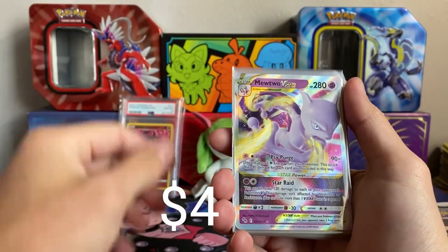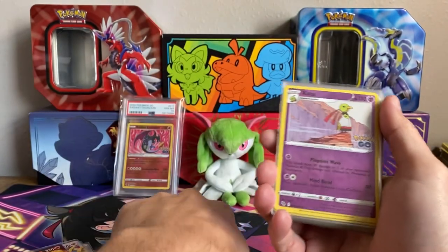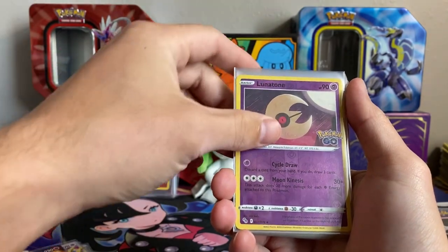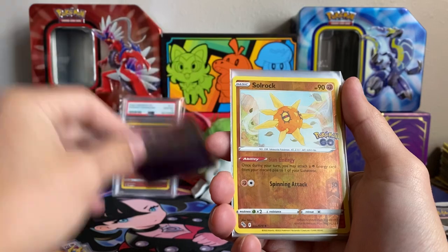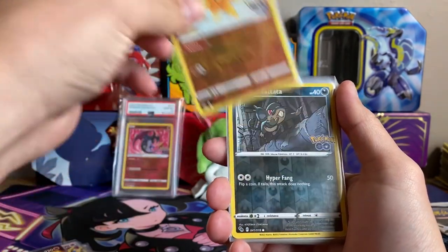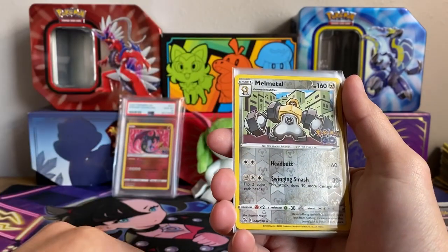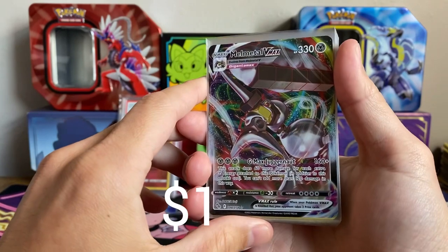We have the Mewtwo V-Star. I know a lot of Lunatone/Solrock decks will play that as a backup attacker. Let me know how you guys have been, if you've picked up anything recently or just what you have going on. A lot has been going on in my life and I'll probably get into it more as I go through parts where I'm not actively engaged in the cards. We have the Melmetal and the Melmetal VMAX Gigantamax.